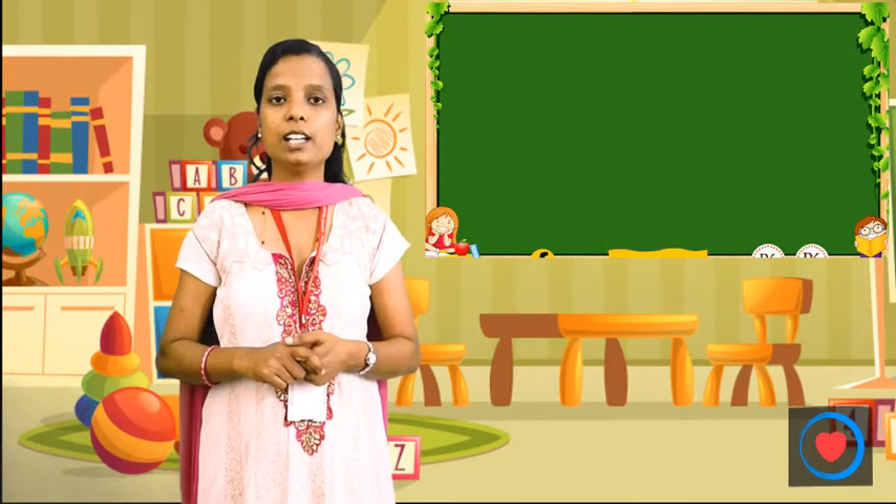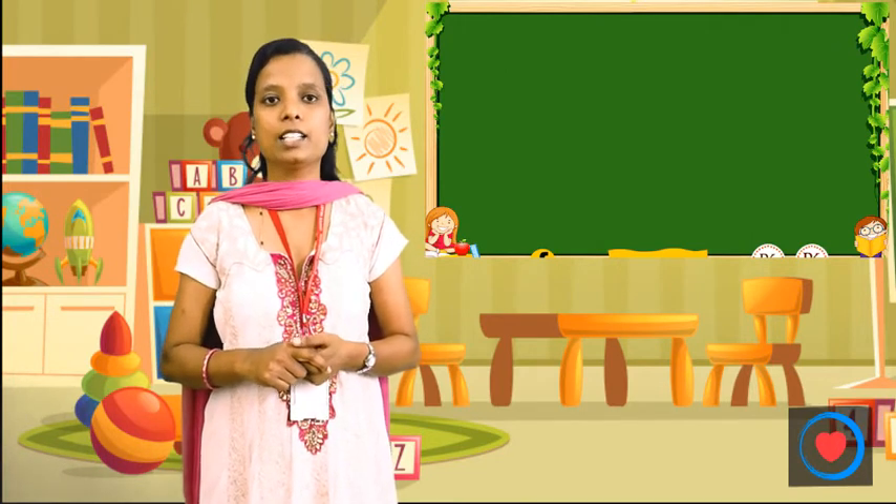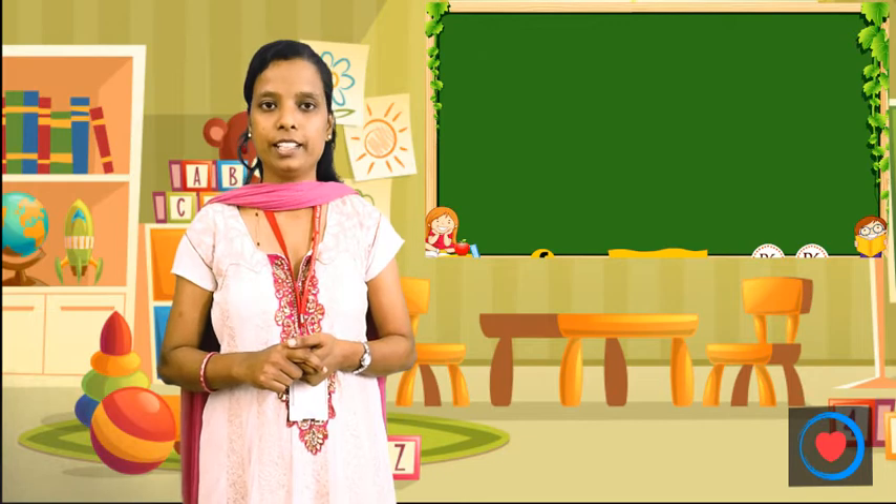Today we have learned about Helpers. We get food from the Farmer. Thank you.